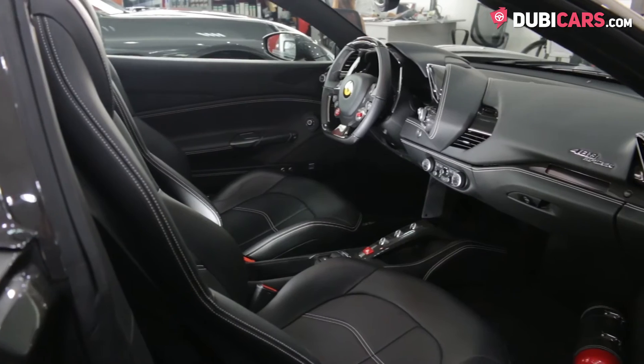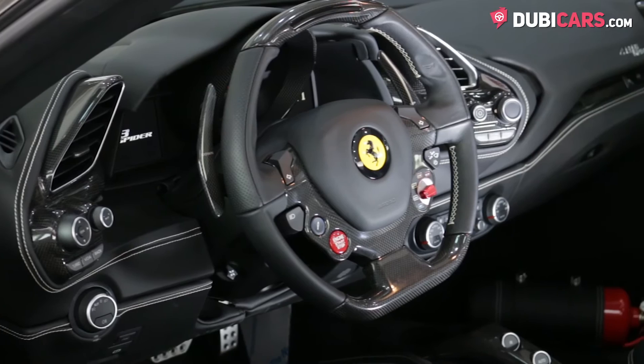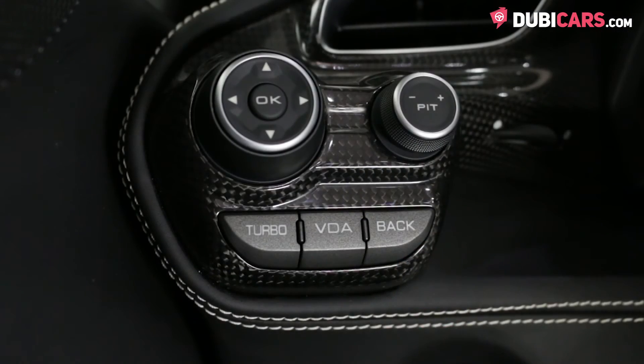Inside, black leather seats — both have memory options. Plus, there is a navigation system, Bluetooth pairing, keyless Go, and paddle shifters behind the steering wheel with media inputs.